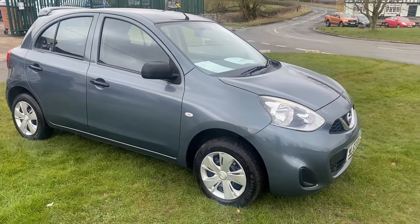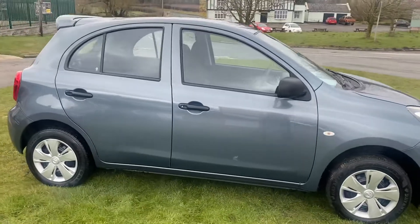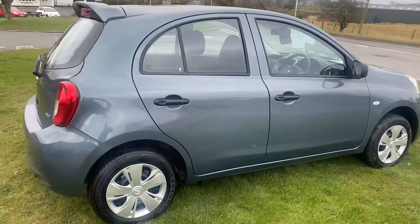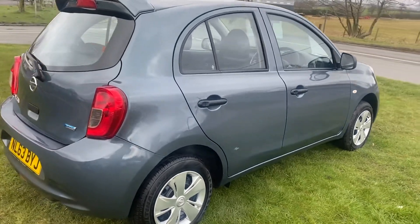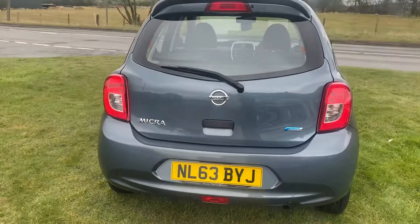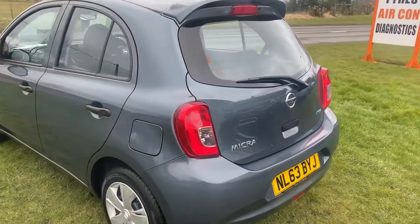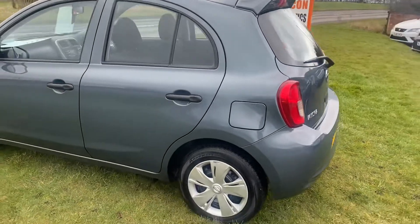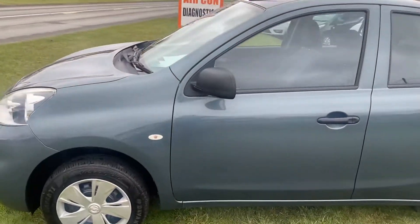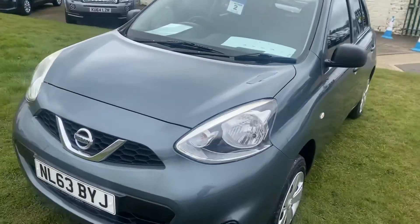Hi, I'm Martin. We're just going to do a quick walk-around video of this Nissan Micra 1.2 aircon model. I think it's done 64,000 miles — it's booked in for MOT and a service today. It's a local car, just coming part exchange to upgrade for a newer car. As we have a walk around as normal, I'll point anything out that I see. Nice clean little car — I think it's £30 a year road tax.